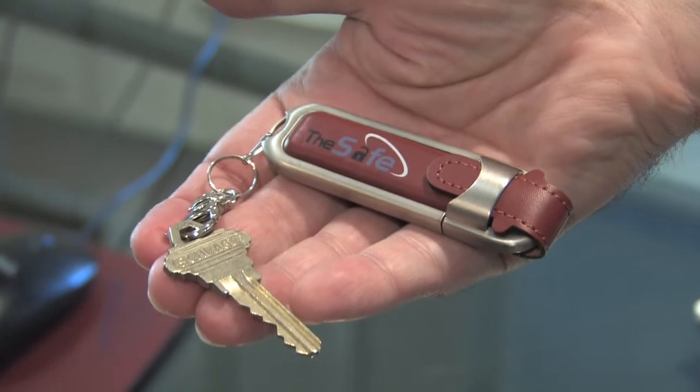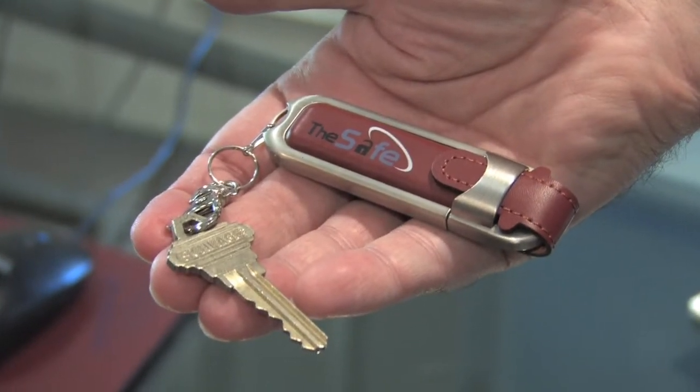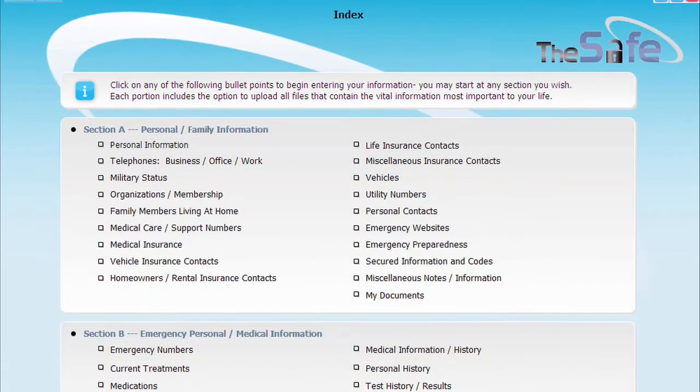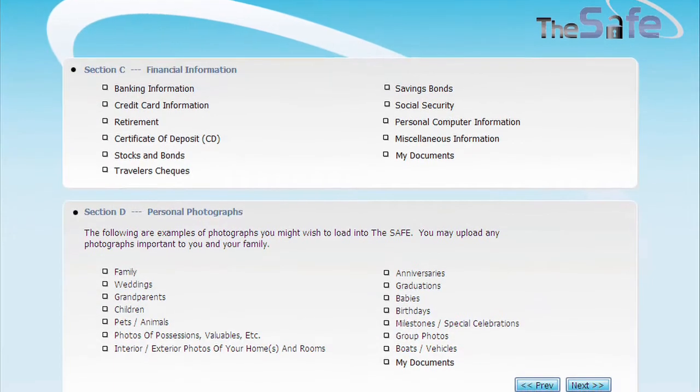The Safe comes with a convenient key ring — attach it to a key chain and take it with you. It's encrypted and password protected. All you have to do is grab The Safe. It's all organized. You are completely organized with everything in one safe place and it's at your fingertips. Everything is indexed and easy to use and easy to find.